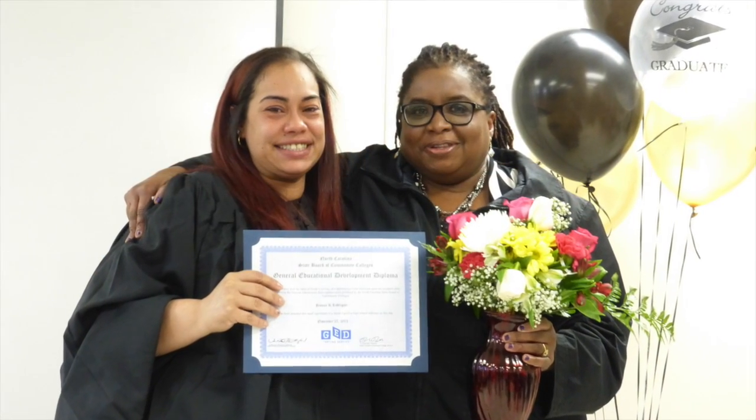Students working on basic literacy skills read somewhere between a zero and a fourth grade level. Tutors for these students follow a set curriculum designed to help someone who has struggled with literacy as an adult. Learners studying for their GED need tutors who can teach math,